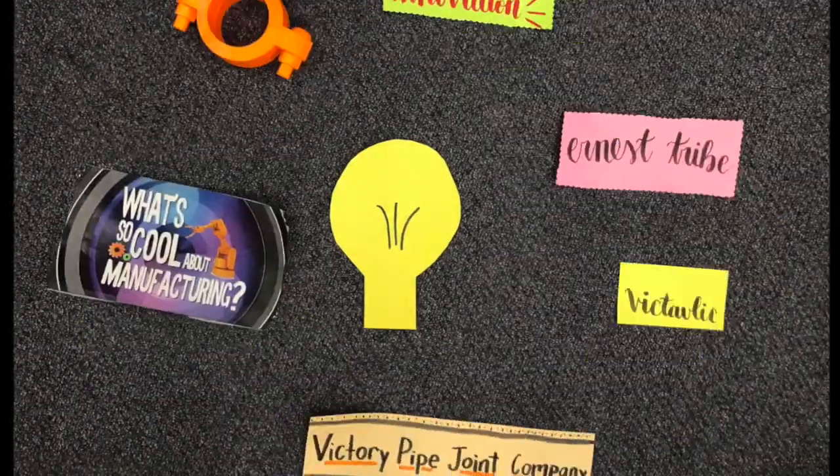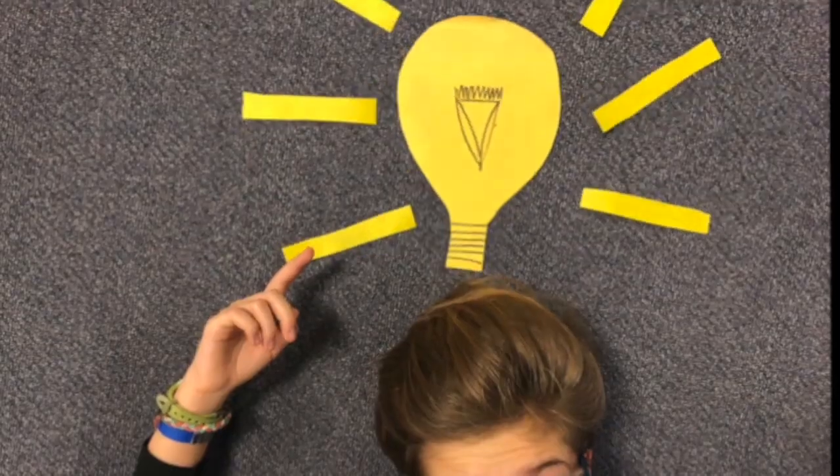Innovation often comes out of necessity, and Victaulic is a prime example of how this led to an amazing invention. One man's ability to innovate during a time of need lives on a hundred years later.